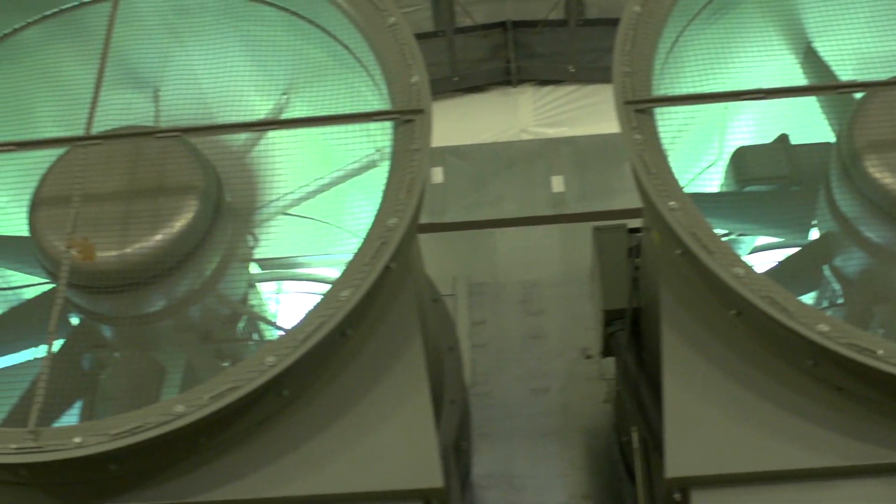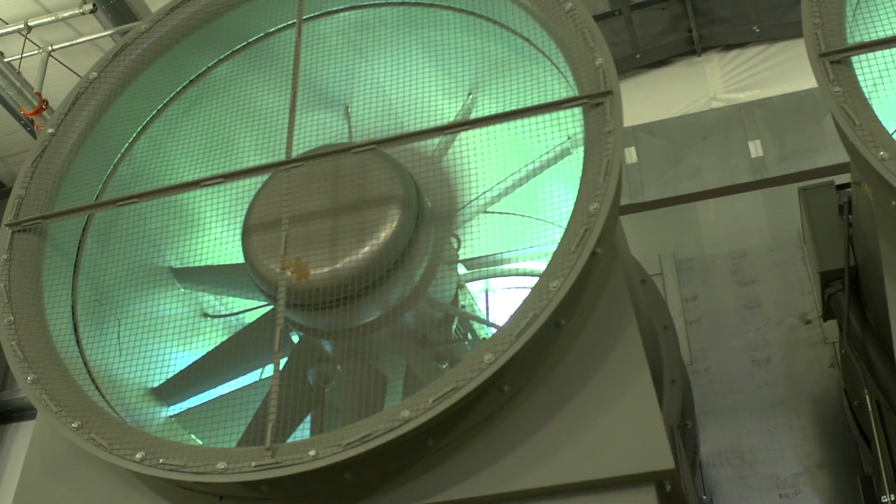The Flow Physics Facility is the largest boundary layer wind tunnel in the world. To have the largest wind tunnel in New England is pretty cool. To have the largest one of its type in the world is awesome.